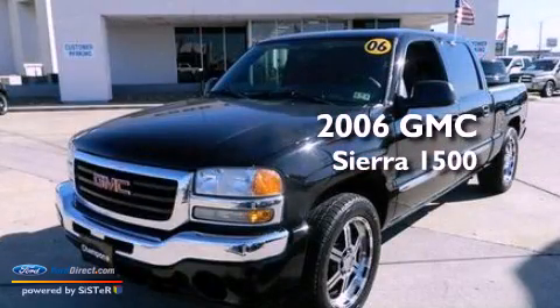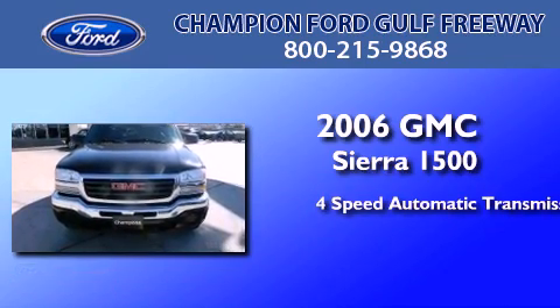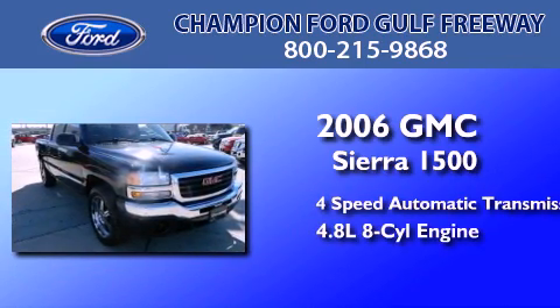This is a 2006 GMC Sierra 1500. This truck has a 4-speed automatic transmission and a 4.8-liter V8.